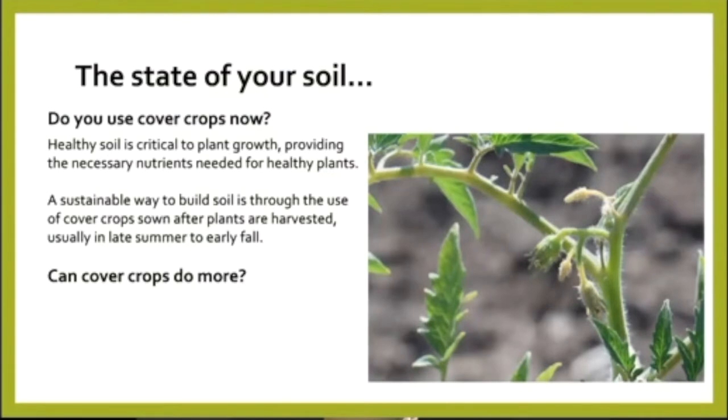Do you use cover crops now? We've heard a lot about the benefits, but we are true believers in it. Healthy soil is critical to plant growth, and a sustainable way to build the soil is through the use of cover crops — sown after the plants are harvested, usually late summer to early fall, and then incorporated in the spring. But one of the questions in our minds was: can cover crops do more?